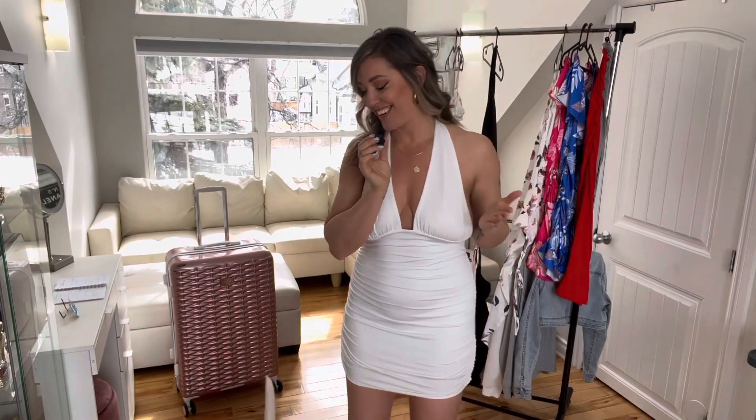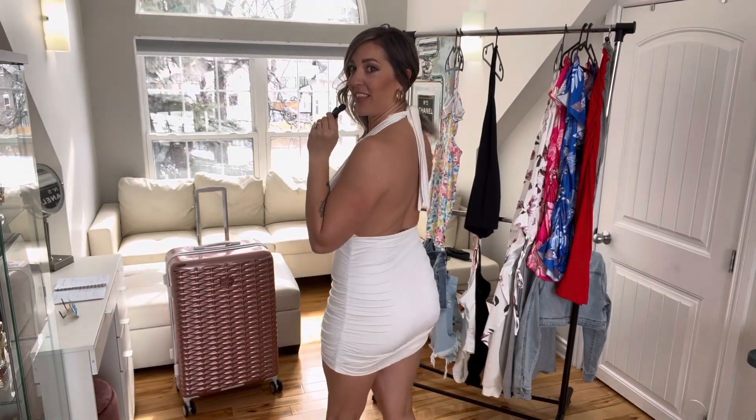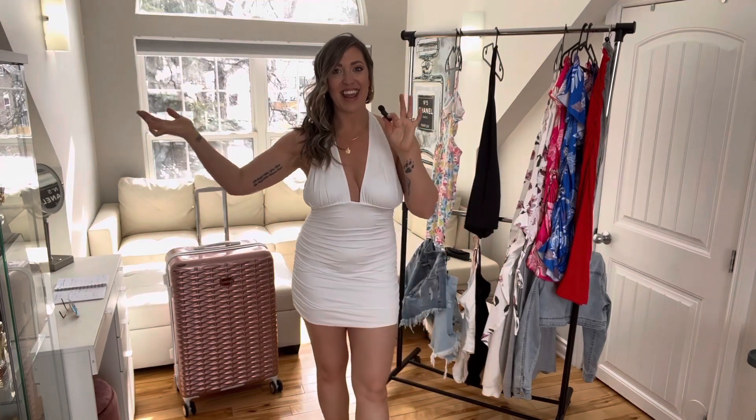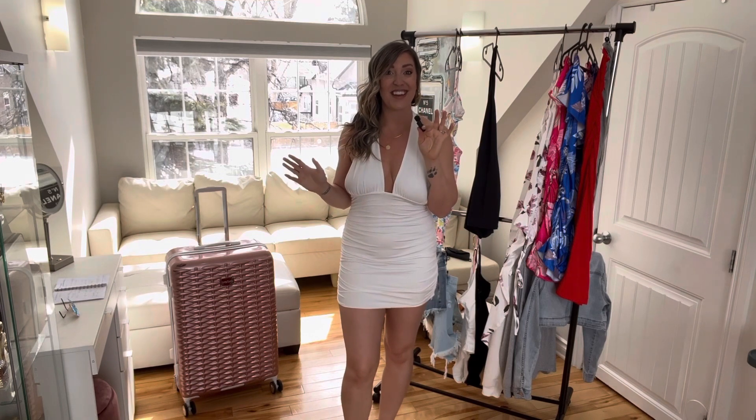This beautiful dress from Shein is so cute — you don't even need a bra with it, just the nipple pasty covers. It ties up around the neck and I got it in white and black, but white is a fun pop of color against tropical palm trees. It's curve-friendly, stretchy, and doesn't hurt your neck at all. It can be paired with sandals, flip flops, or heels — super versatile.